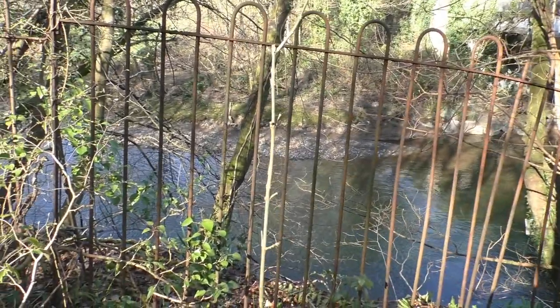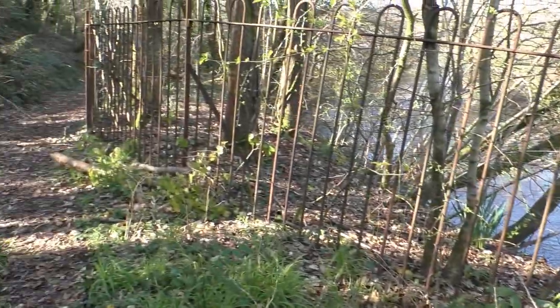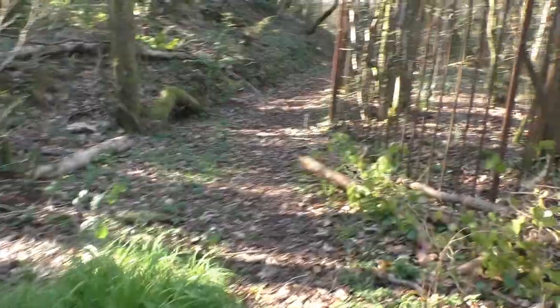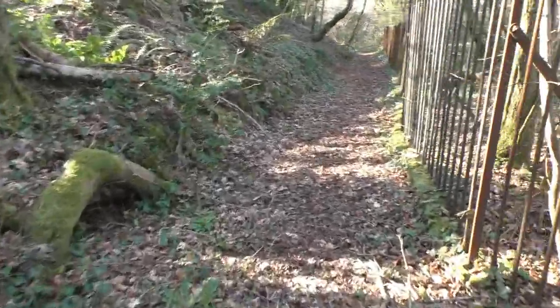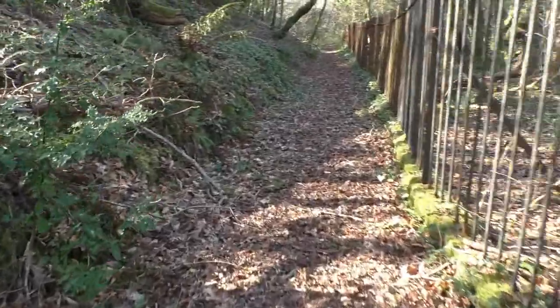Here is the River Ovmore down here. And along here, this footpath leads up to the steps on Bruggen Road, Abakempe. We shall take a little stroll along here.